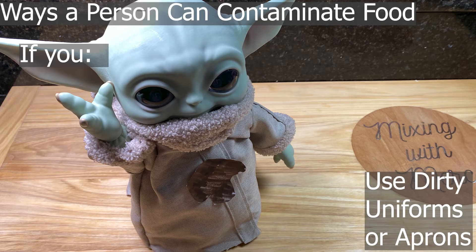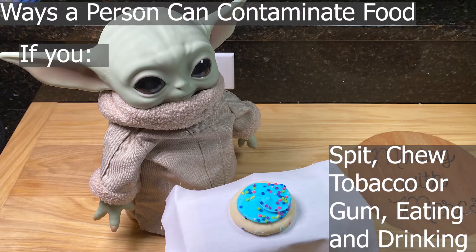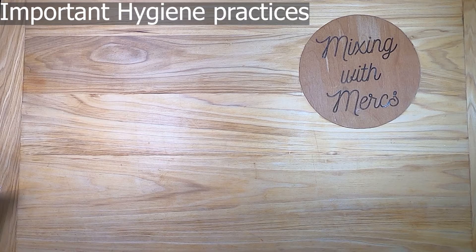Using dirty uniforms or aprons can be a source of contamination as well. Uniforms left out at room temperature can grow bacteria very easily. Another way to contaminate food is by spitting, chewing tobacco, smoking, chewing gum, eating, and drinking while you're in a prep area. All of these things either involve touching things that have been in contact with your mouth, or particles coming out of your mouth and potentially contaminating food.